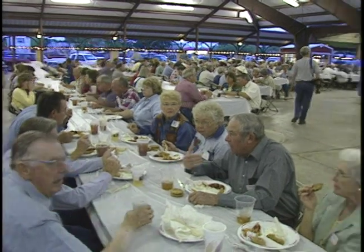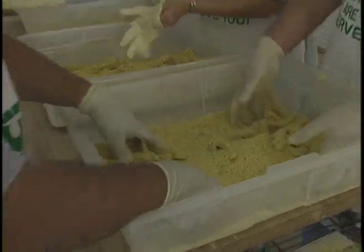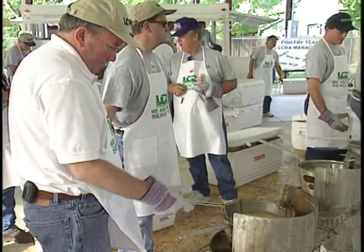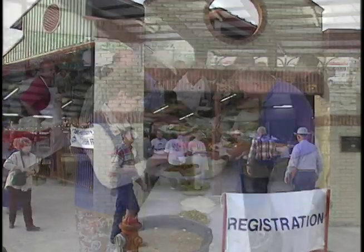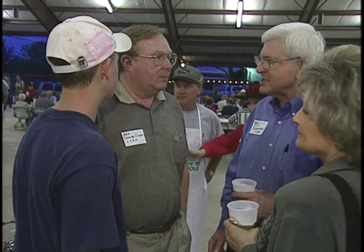As a way of saying thank you to customers and the citizens of Central Texas, the LCRA management team puts on two old-fashioned community fish fries each year. About 600 community leaders, elected officials, and interested citizens turned out here in Luling for some good food and a chance to visit informally with LCRA staff and board members.